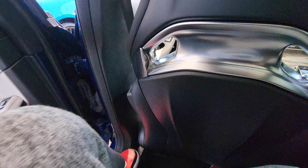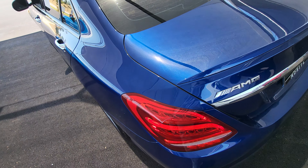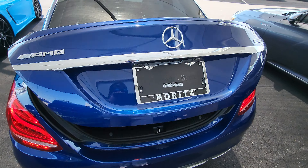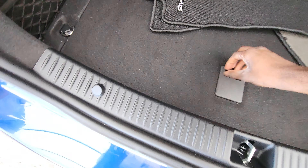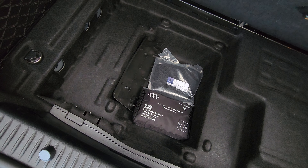Let's go ahead and check out the trunk. You have a nice amount of trunk space and storage in there.